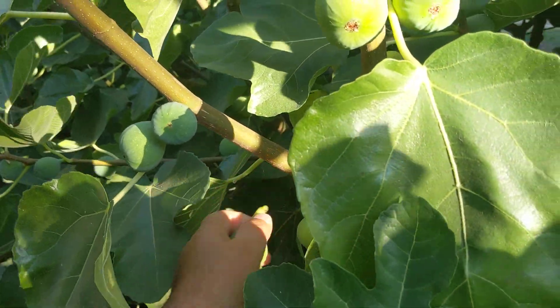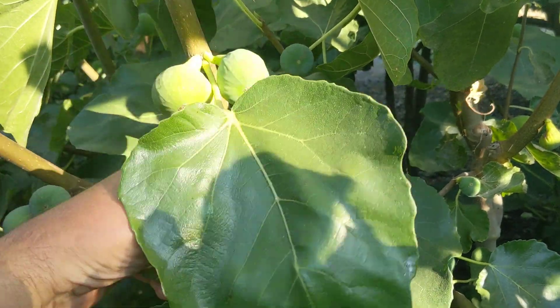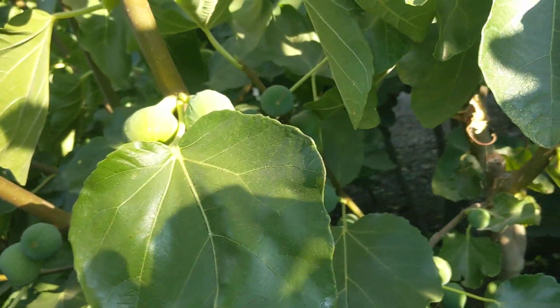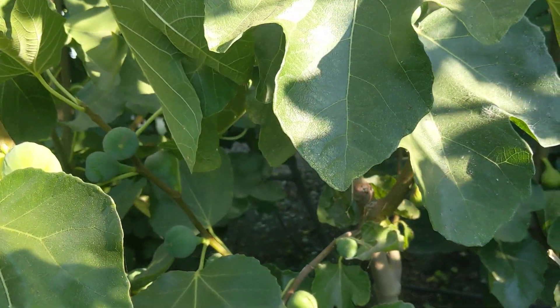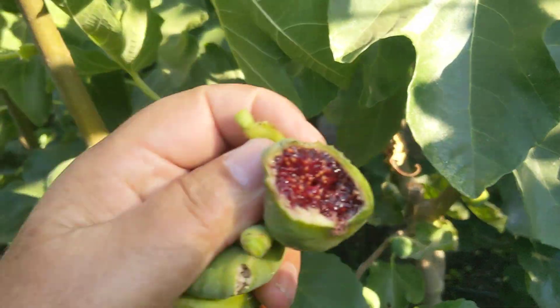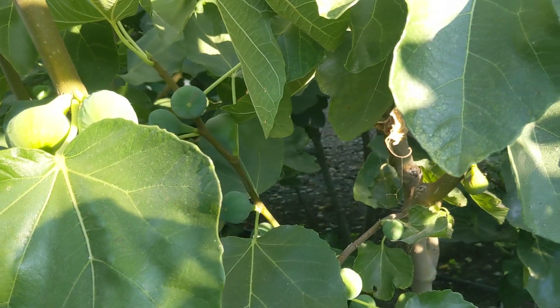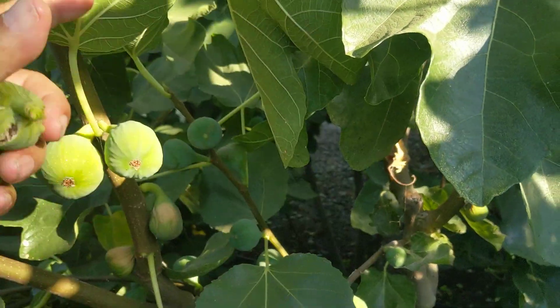Here's one — look at those, they're drying right on the tree. If I bite this one, it's already dried down to a big jam — very intense flavor.